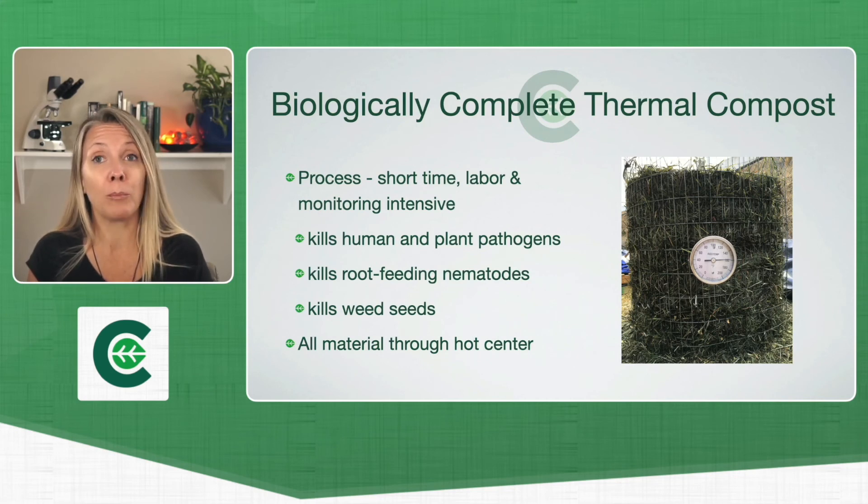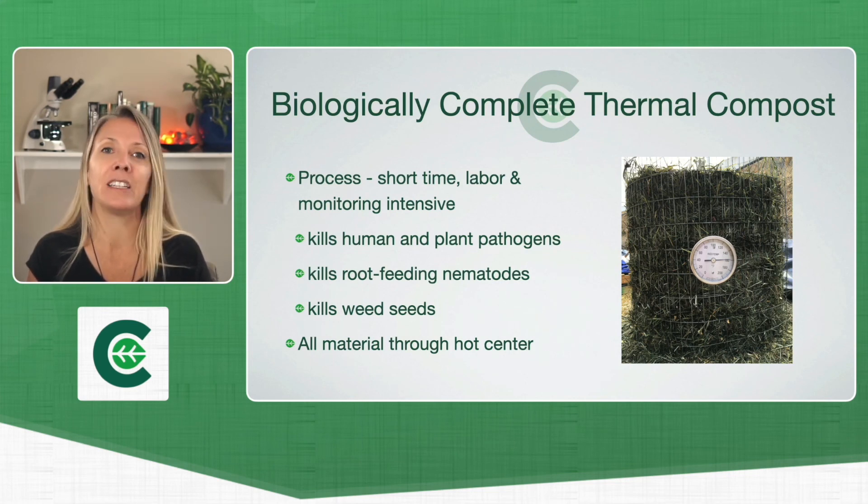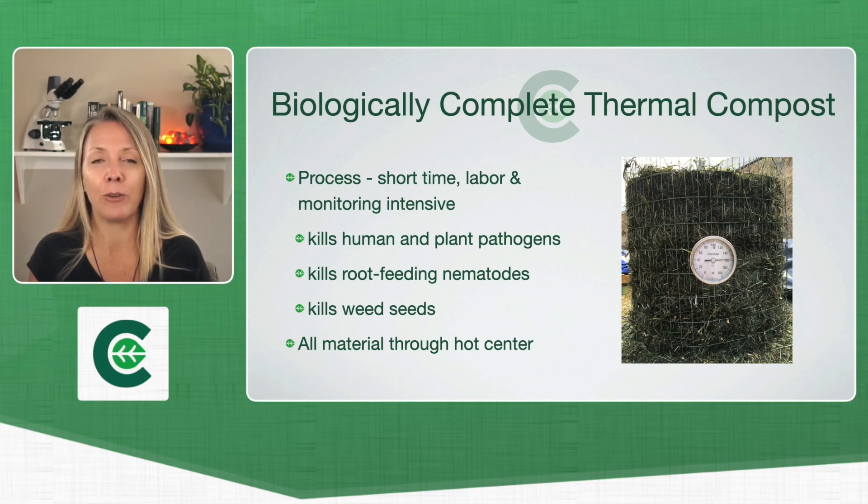Why do we do thermal composting versus other styles that can also be biologically complete? It's because we're after killing the weed seeds, killing those root-feeding nematodes, and killing the human and plant pathogens. We want to make sure that all that organic material gets to the hot center, and that every piece of it has basically cooked off those plant pathogens, those root-feeding nematodes, and the weed seeds. All the material needs to get through that hot center.